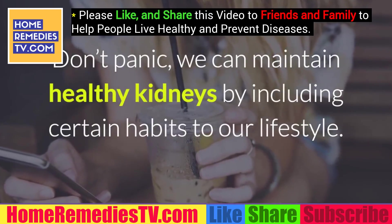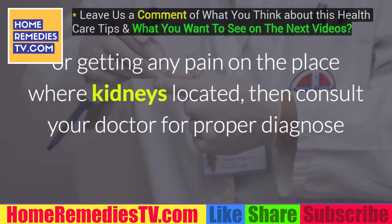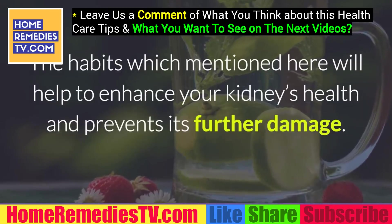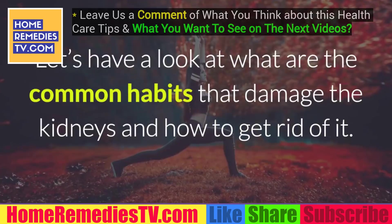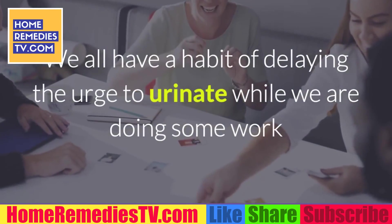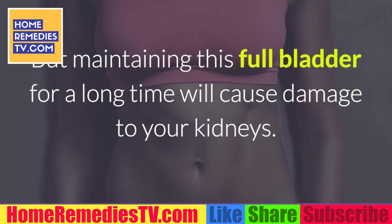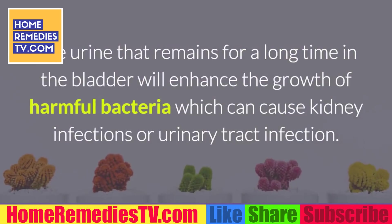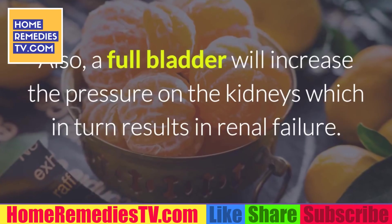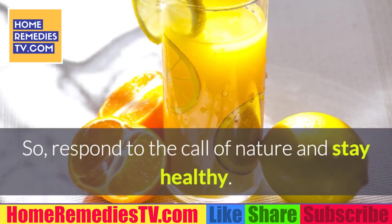Don't panic — we can maintain healthy kidneys by including certain habits in our lifestyle. But if you're suffering from any of the above symptoms for the past few days or getting any pain where the kidneys are located, consult your doctor for proper diagnosis and treatment. The habits mentioned here will help enhance your kidney's health and prevent further damage. 1. Empty the bladder timely. We all have a habit of delaying the urge to urinate, but maintaining a full bladder for a long time can cause damage to your kidneys. The urine that remains for a long time in the bladder will enhance the growth of harmful bacteria, which can cause kidney infections or urinary tract infections. A full bladder also increases pressure on the kidneys, which in turn can result in renal failure. So respond to the call of nature and stay healthy.